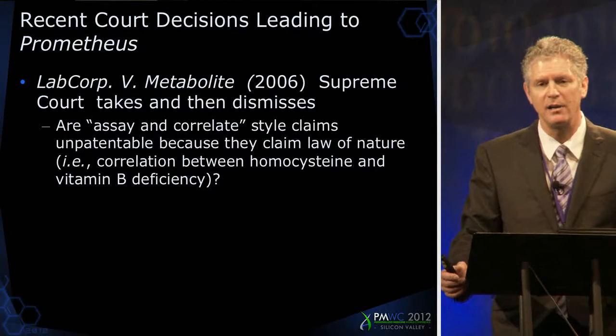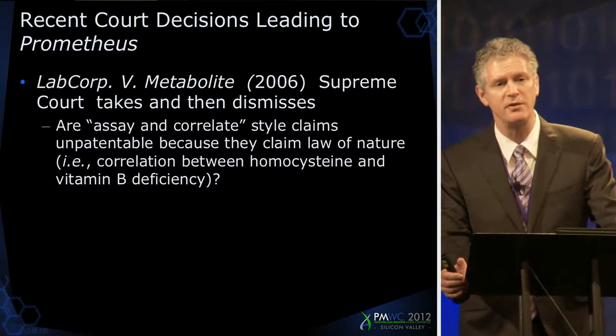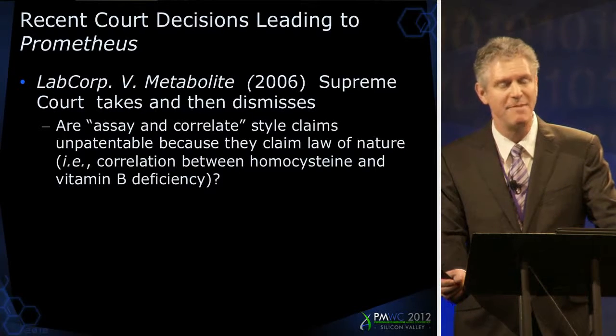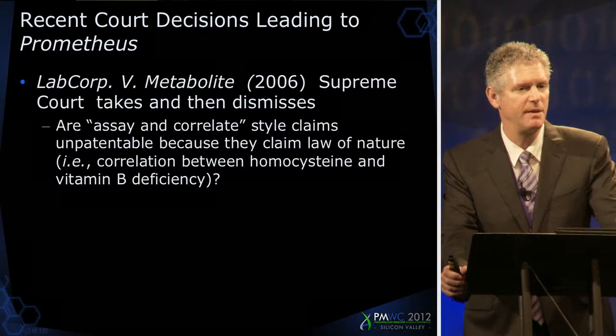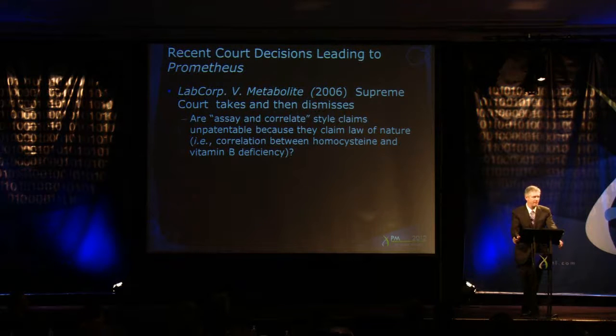The issue in this case was a claim directed to a diagnostic for determining whether a patient had a vitamin B deficiency. It turned out that it was easier to measure the level of an amino acid — homocysteine — rather than vitamin B directly. So it was the basic correlation between homocysteine levels and a certain B vitamin that was discovered and patented by the Metabolite scientists. These are called assay-and-correlate claims, a very useful type of claim. The question the Supreme Court considered but did not answer is whether these claims are unpatentable because they're claiming a law of nature — a pre-existing correlation which exists in the body independent of whether someone discovered it.